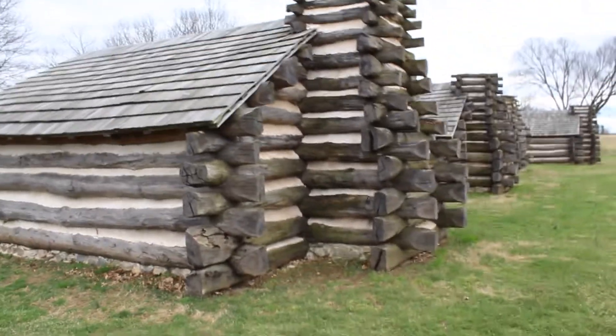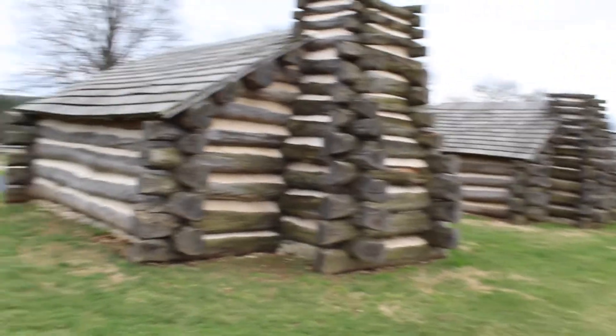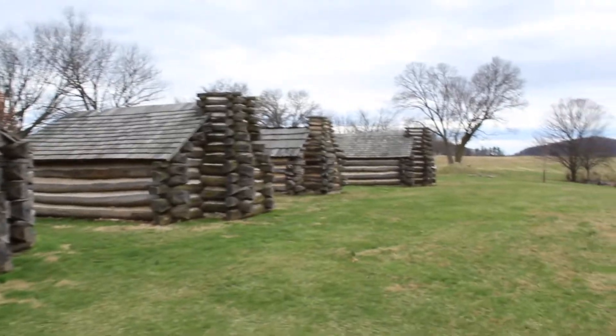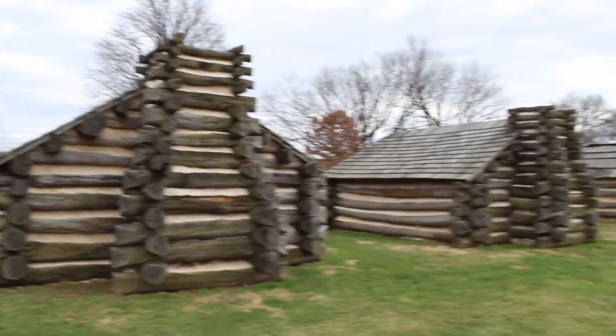This is definitely one of the coolest features about Valley Forge. There are these awesome log huts that they built to make camp in the winter. Such iconic structures.